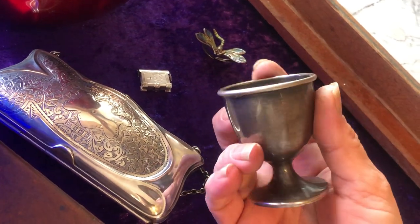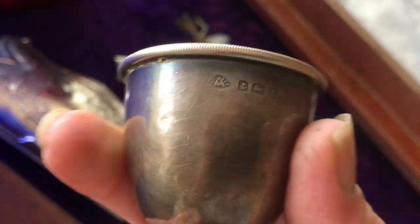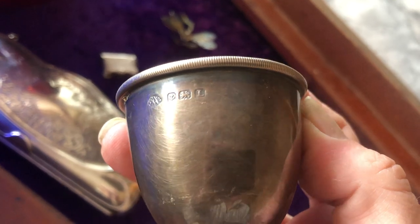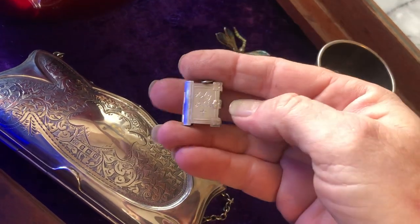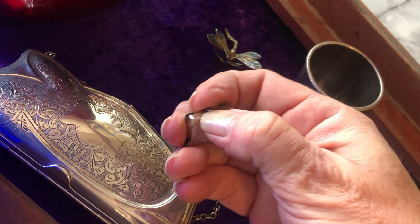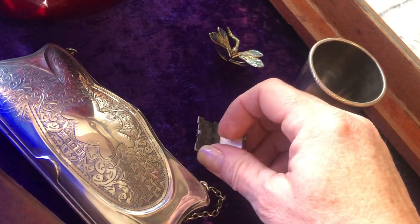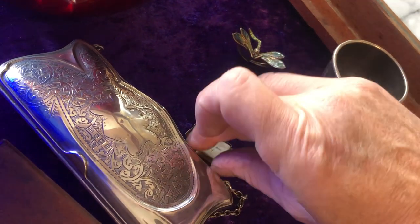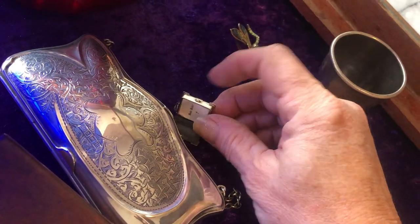Next, a sterling silver egg cup which I haven't listed because I need to polish it. It's Singapore and Kuala Lumpur — it looks like it's been imported because it's got the anchor, which I think is Birmingham. I've yet to look up the date letter but I will do that. And a gorgeous little sterling silver charm — it has actually got inside a little Bible.